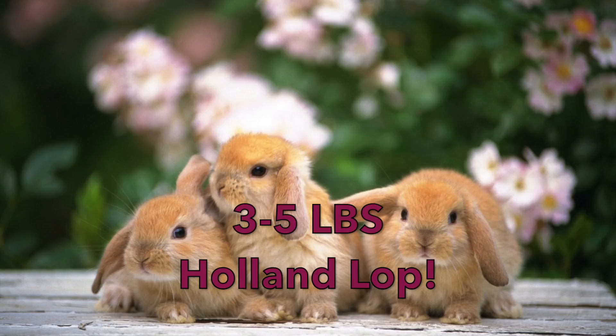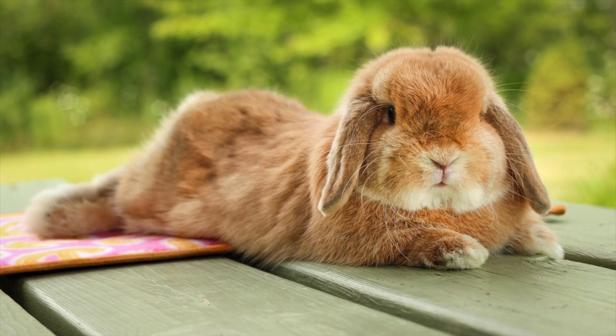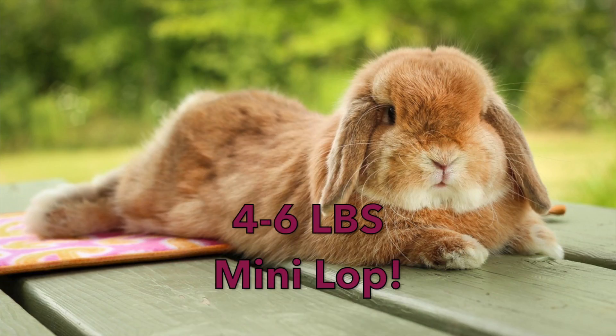If your rabbit weighs just over that — between four to six pounds — then you have a Mini Lop, which, despite its misleading name, is only the second smallest breed of lops.